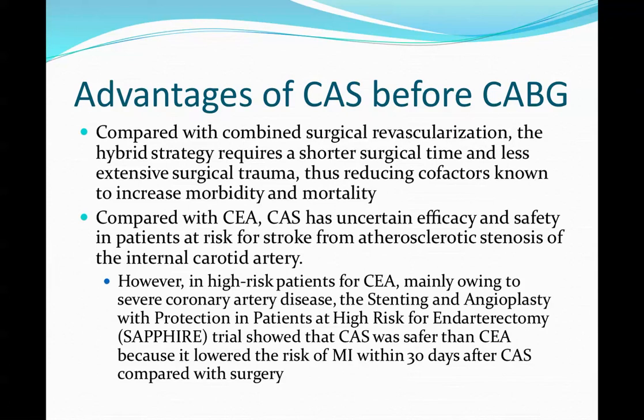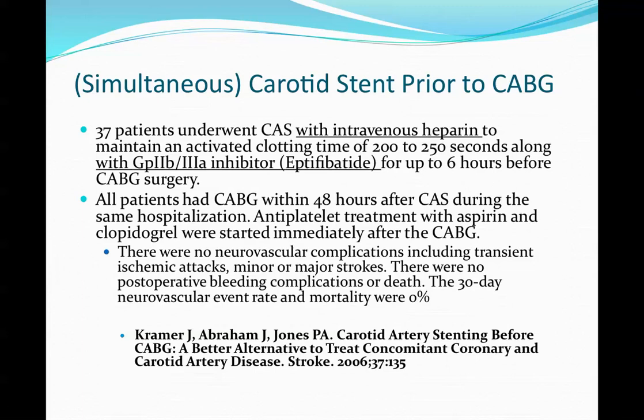Compared with endarterectomy, CAS has somewhat uncertain efficiency and safety in patients at risk for stroke from atherosclerotic disease. But as mentioned in the SAFIRE trial, it was equivalent or better, being able to lower the risk for MI within 30 days of the procedure.